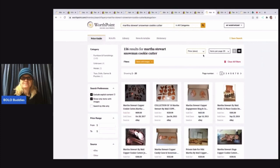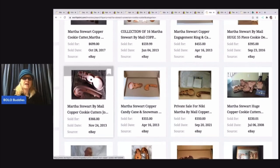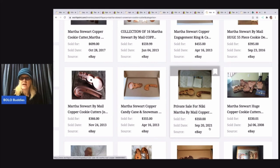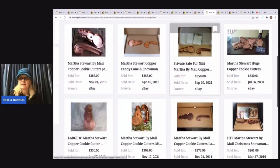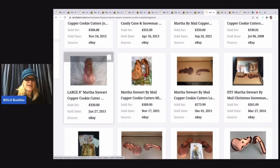Let's look at WorthPoint. So I put in the same search and here is the snowman and the candy cane. I believe maybe these came as a set because a lot of people have sold them together. This one in 2013 sold for $366 — you can see this is in way better condition than mine. $355 in 2013. Now here is a 2021 one and it sold for $350, but it's got the original paperwork and they look to be in excellent condition. And again, it says private sale, so I'm not really sure what that means.